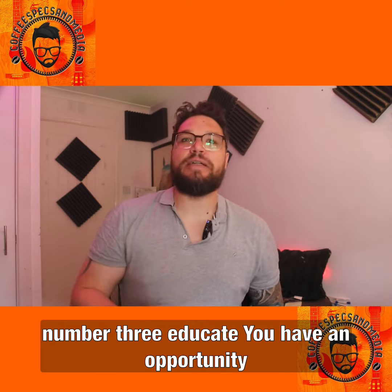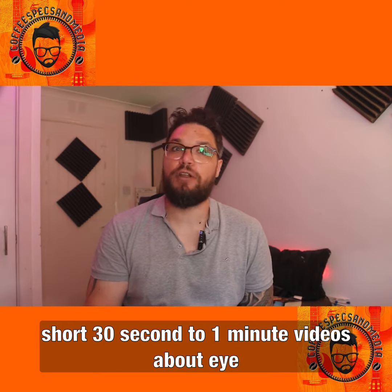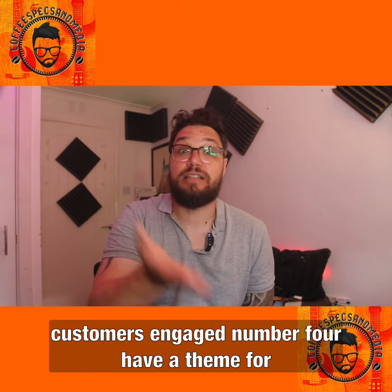Number three: educate. As opticians, you have an opportunity to provide helpful information to the public. Short 30-second or one-minute videos about eye conditions are a great way to get your customers engaged.